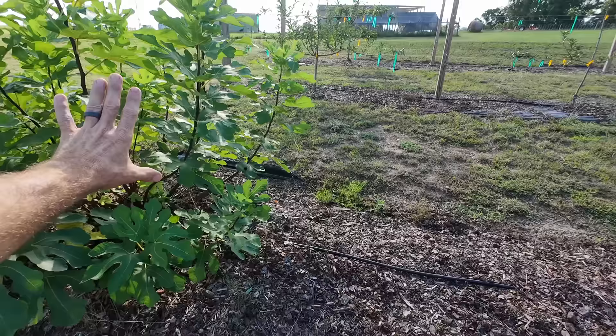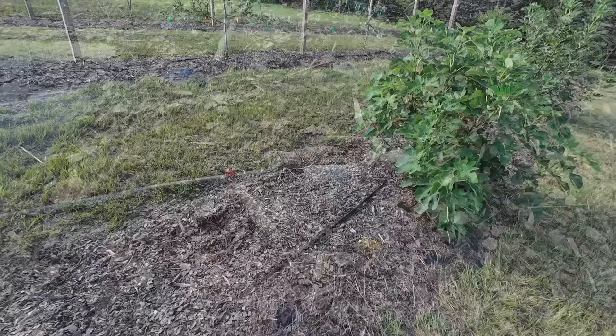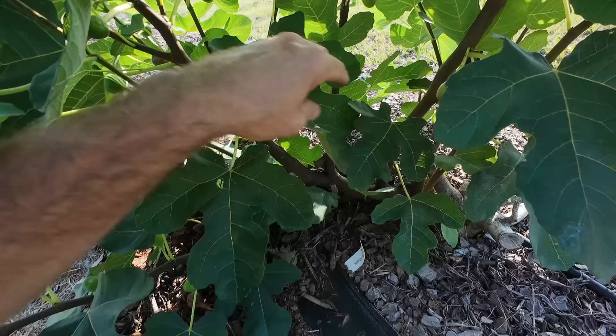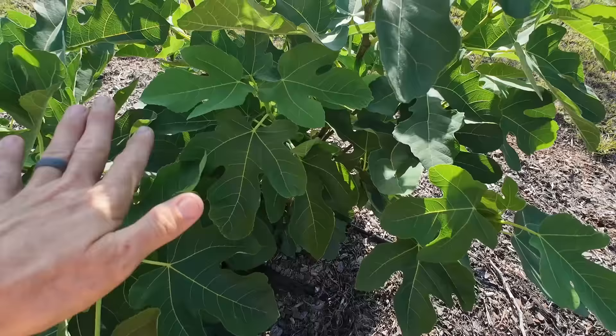These first few figs are LSU Purples — so good, y'all, I can't stop eating them. I did lose this one with that freeze — this is my LSU Black, and it didn't come back. You can see how this one looks right now — just like all my figs looked a few months ago. Coming on down, this was my most productive fig last year. This is the Aurora fig — it's similar to your grandmother's Celeste, but it's an improved Celeste, which is one your grandmother would have grown in her yard. A very, very productive fig.